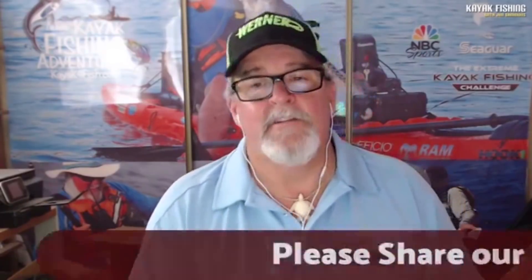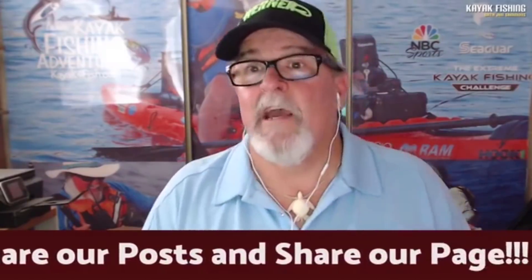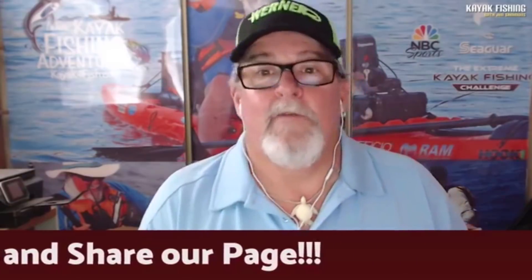Jim appreciates everyone who watched and participated. Please comment 'replay' if watching later, and please share the video — shares give the greatest reach, which allows great guests like Werner to come on and give away awesome products. The show is at 91,000 followers and Jim would love to hit 100,000. Have a great weekend, and if you're going paddling, please always wear your PFD and hold your paddle right side up.